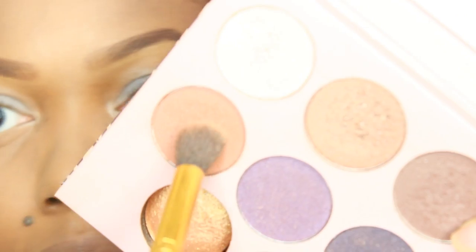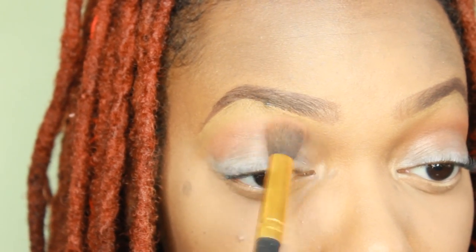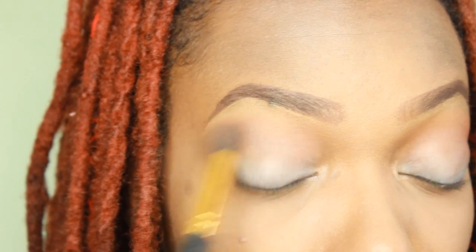I love to use this eyeshadow base because it really makes the color pop. This has been one of my favorite palettes right now, the Missy Lynn palette. I use her palette mixed with a BH Cosmetics palette of 120 colors.